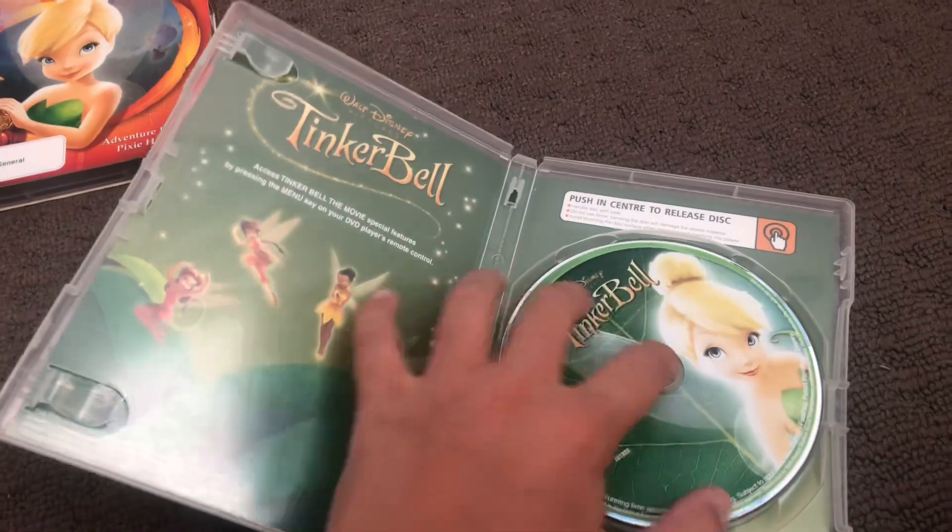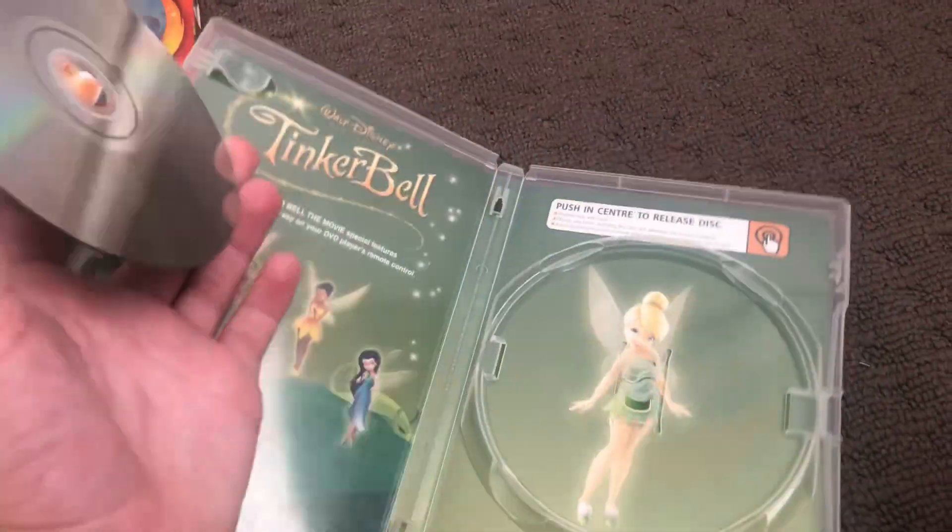Here's the front, spine, and the back. Here's the disc. And that's the inside.